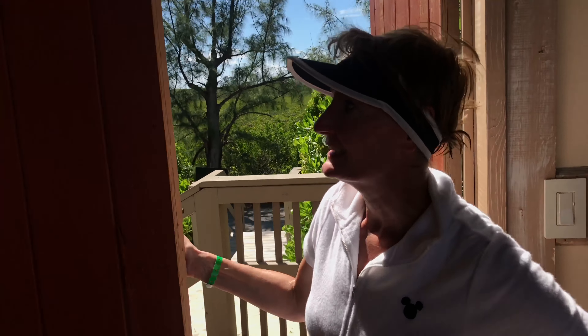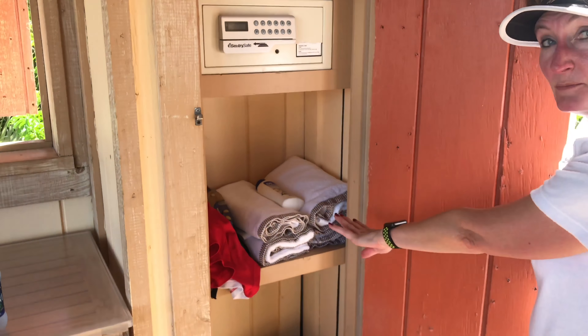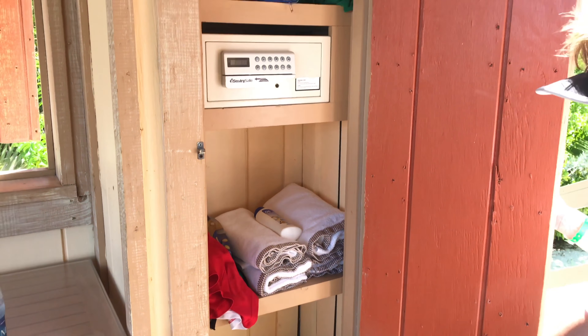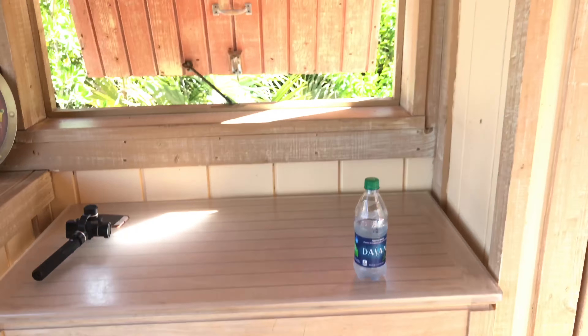First off is your closet. It does have a safe and it is equipped with many towels — there's towels here, there's towels there. If you want more towels, I'm sure they'll bring them to you.